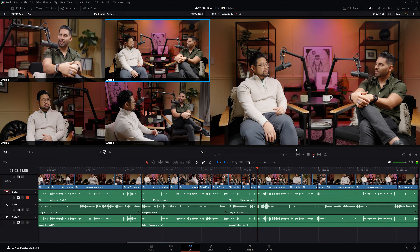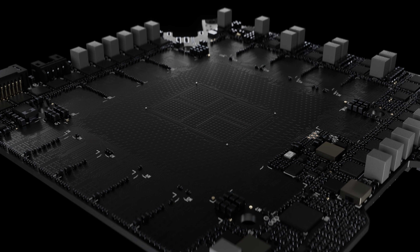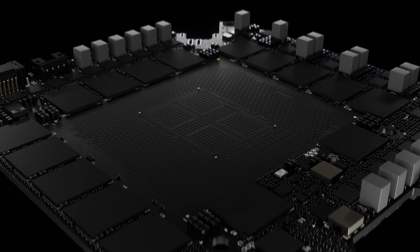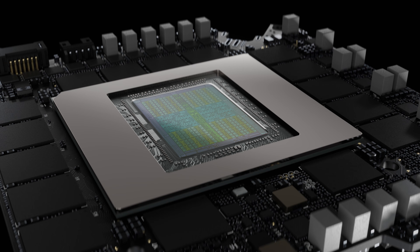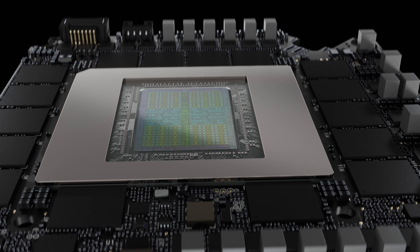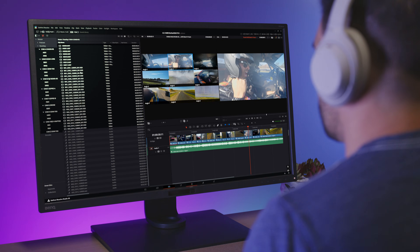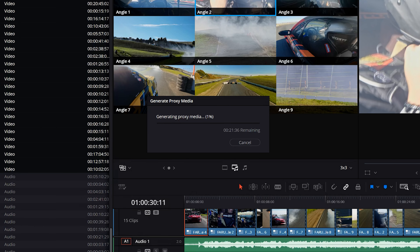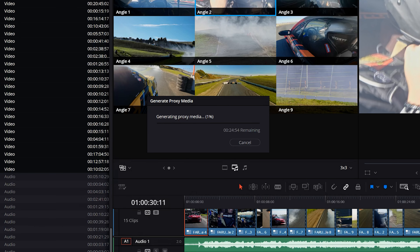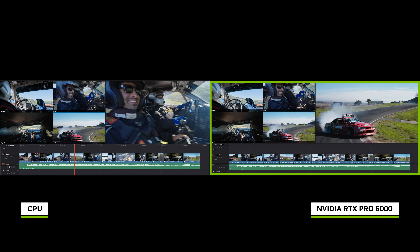Working with so much color information makes multicam editing stutter when you try to play back four cameras all at once. But the new RTX Pro Blackwell GPUs solve this — they have built-in support for 422 10-bit color. And when you combine that with massive GPU memory, up to 96 gigabytes of ultra-fast GDDR7 memory on the RTX Pro 6000 Blackwell Workstation Edition, it's a game-changer for handling these high-resolution, high-bit depth files. Before, I would be stuck spending hours rendering or making proxies just to edit smoothly. But now I can work directly with the high-quality footage straight from my cameras, plus additional footage that we shot at the racetrack.